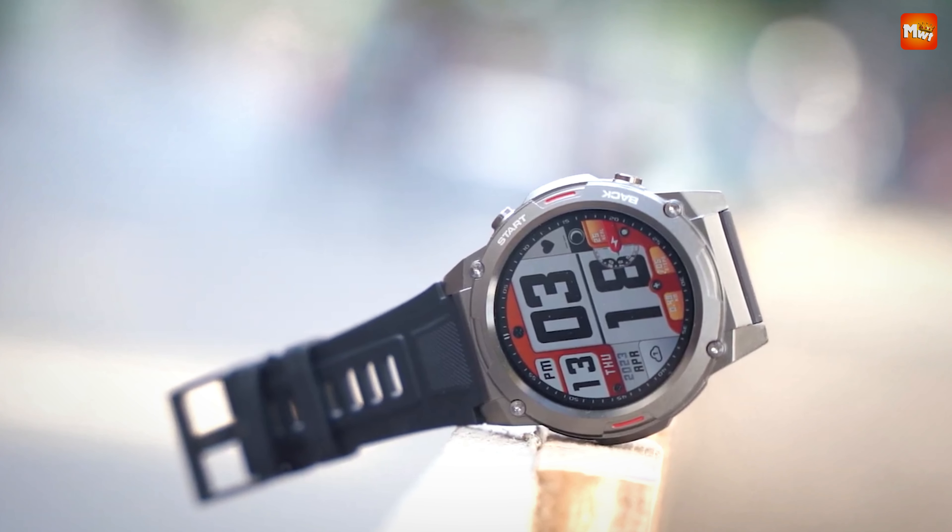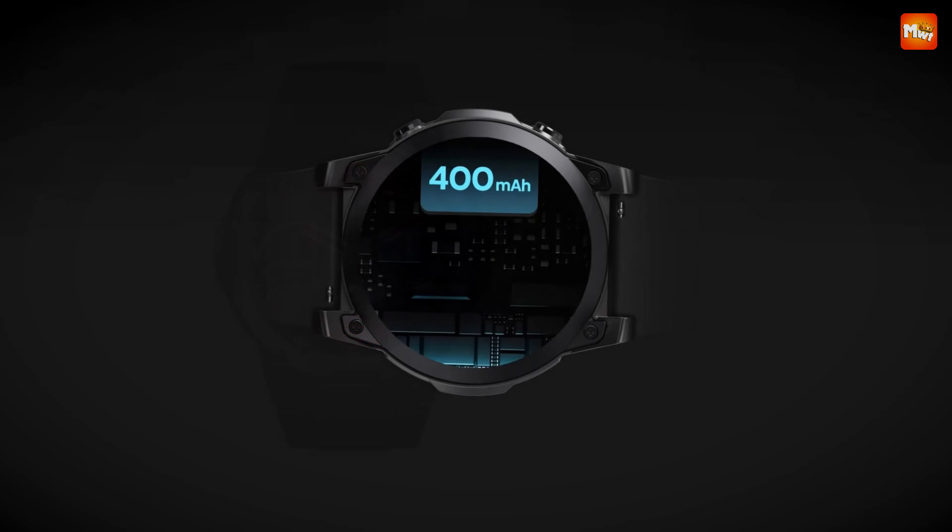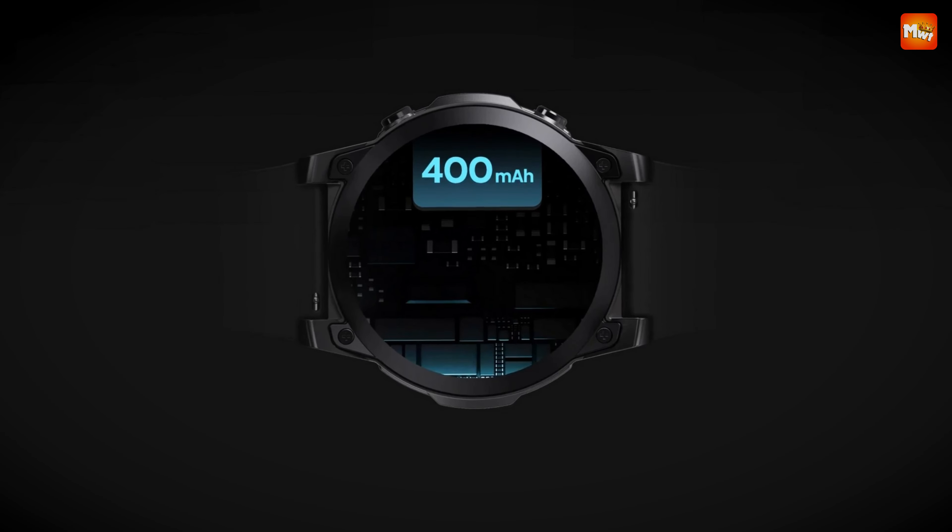Pros: Durability, Display, Customization, Battery Life. Cons: GPS Accuracy, Limited App Compatibility.